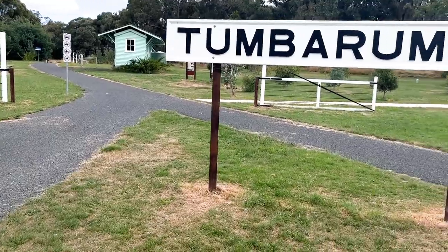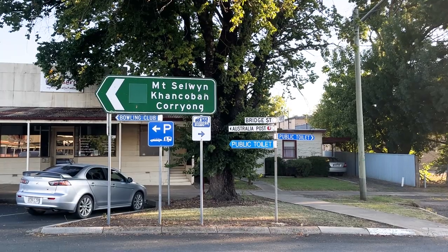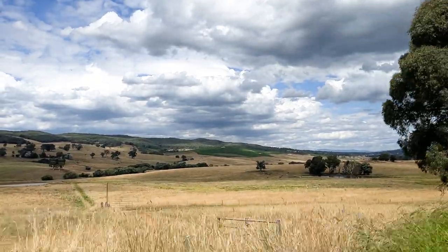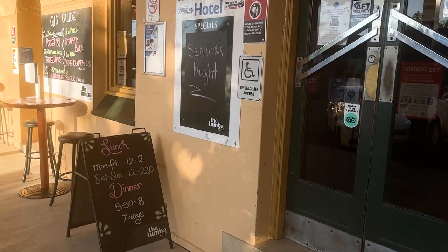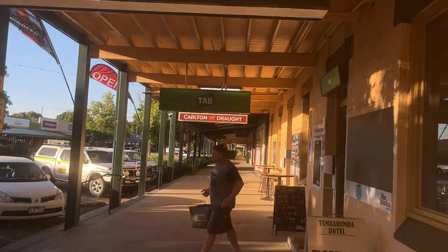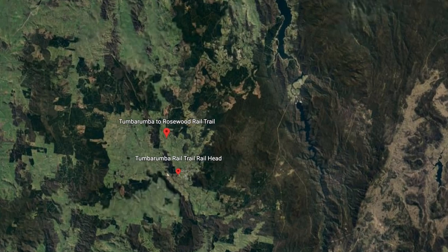This week I'm in Tumbarumba in southern New South Wales. Tumbarumba is known for its logging and for being situated on the edge of the snowy mountains. It's beautiful, four seasons every year. It's a wonderful place to visit — only small, a population of 1500, but I'm here to hit the rail trail, which really is a pioneer of its kind in New South Wales. I'm talking about the Tumbarumba to Rosewood Rail Trail.